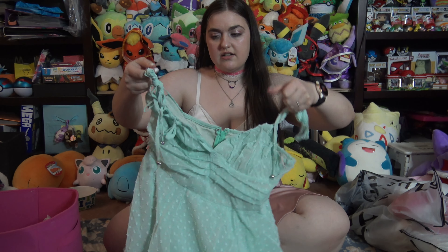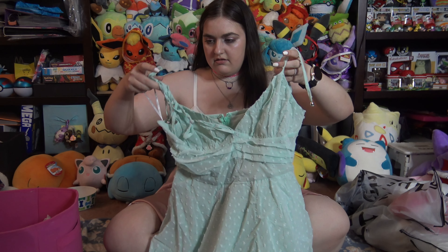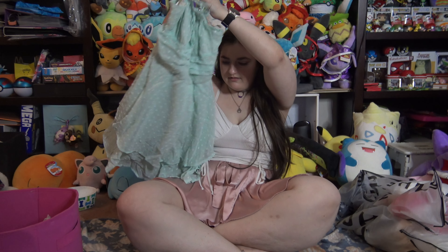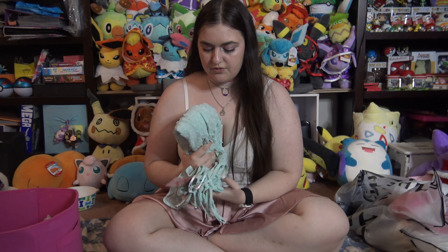This one's such a cute dress — a really pretty cute dress in this green, like a mint greeny color.